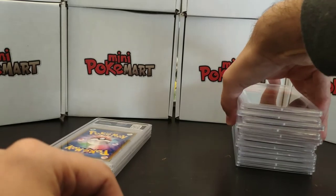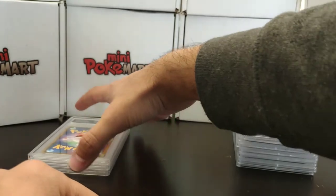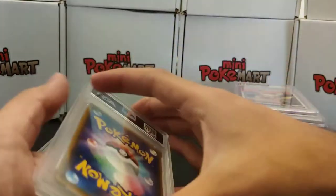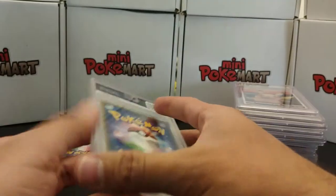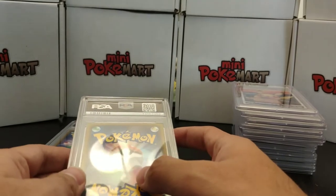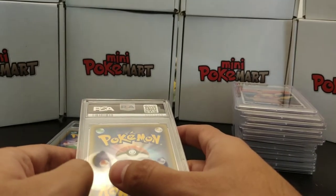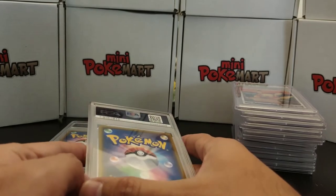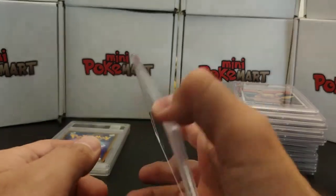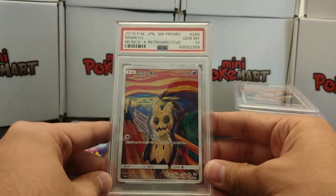Some of these cards will be available for purchase at minipokemart.com. If you haven't checked it out you should go and check it out. We have cards, games, toys, Game Boy consoles — we have the Red and Blue. We also have the latest sets of Pokemon cards like Pokemon Lost Thunder and Pokemon Team Up. Plenty of things in there, so make sure to check it out.